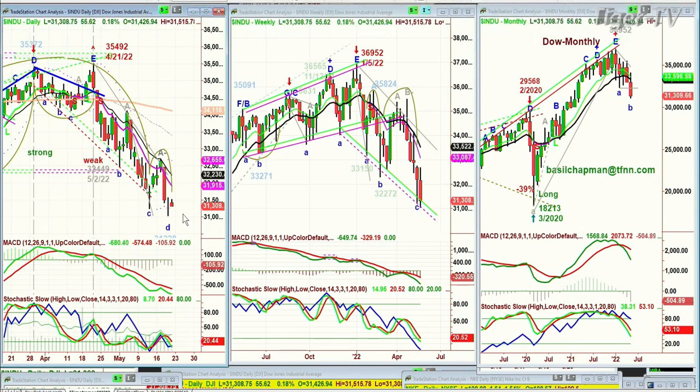I would have preferred to see weakness early and then strength. I don't like to see this. We've seen this so often — early strength starts to fail. Don't like that at all.